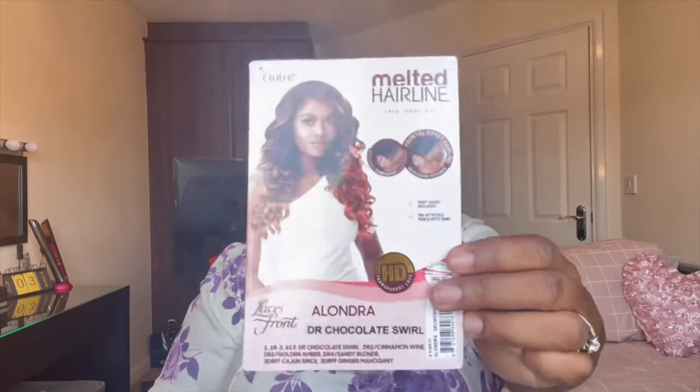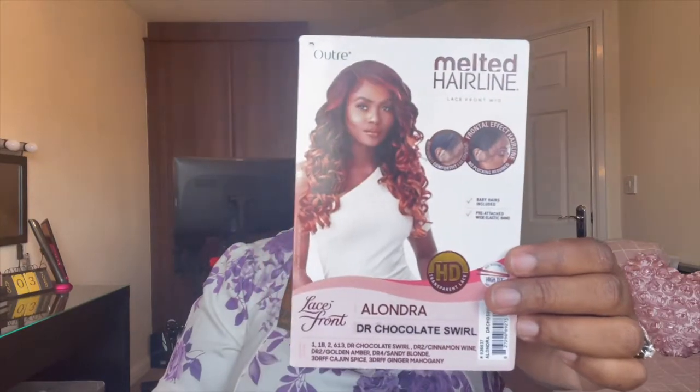It's in the store — Alondra. And I have it in Aquila DR Chocolate Swirl. That's the wig. It came with a lace which I've already cut off, and I've also cut off those baby hairs.